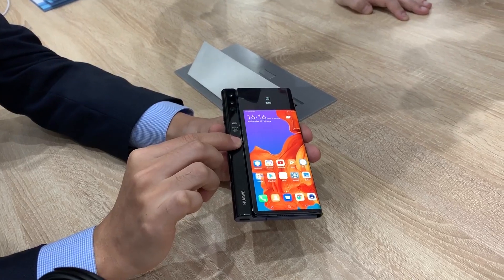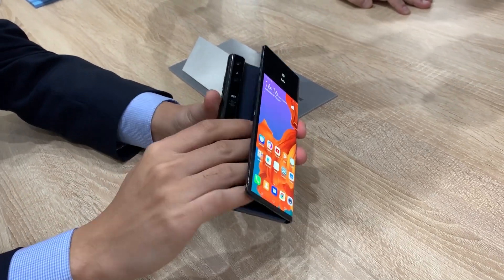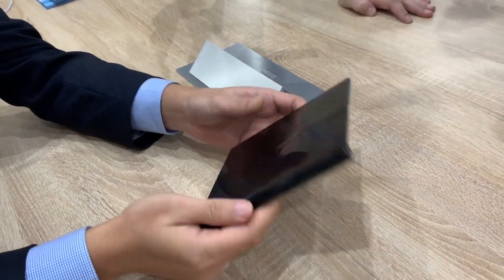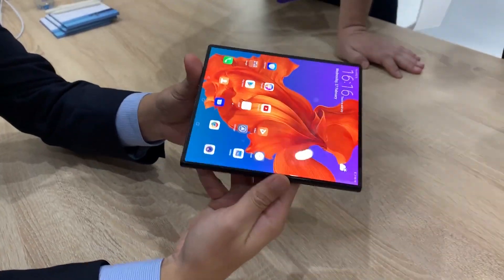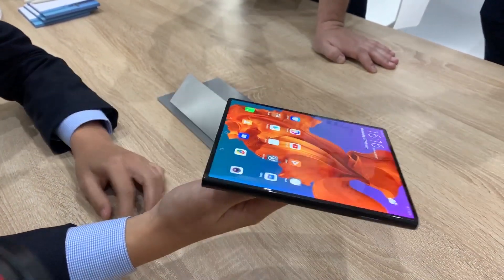The Mate X looks like a premium 6.6 inch flagship phone on first glance, and then it reveals itself to be a giant 8 inch square tablet with just the press of a button. This is innovation at its finest.